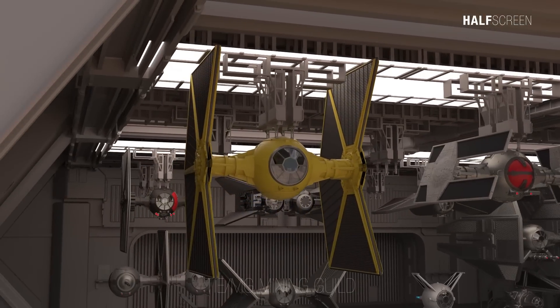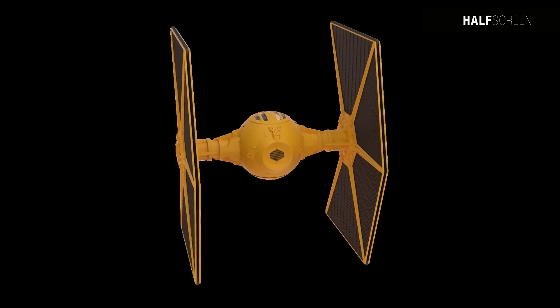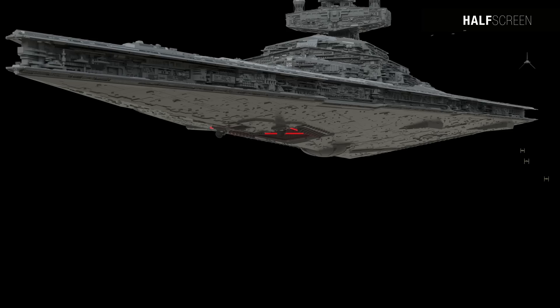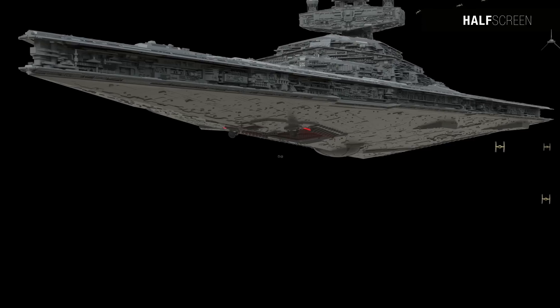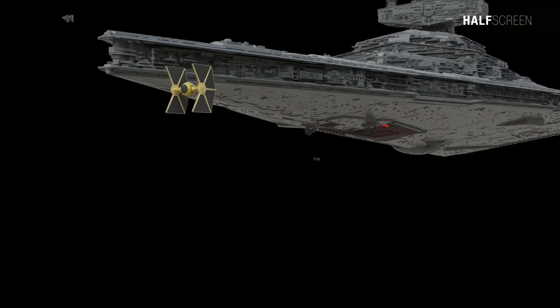The TIE Mining Guild starfighters were modified TIE space superiority starfighters that the Mining Guild was allowed to use due to its association with the Galactic Empire. To make them clearly distinct from those in direct imperial service, they had a yellow color scheme. They also had a notch cut in their stabilizers, giving them only eight solar collectors instead of twelve, which improved visibility but greatly diminished their combat capabilities and maneuverability.